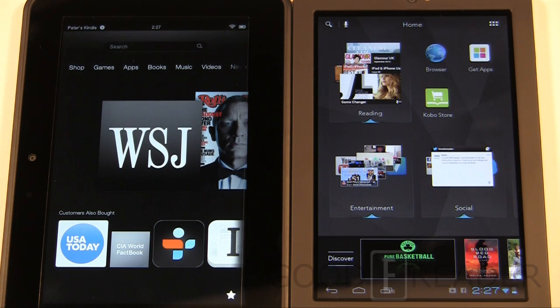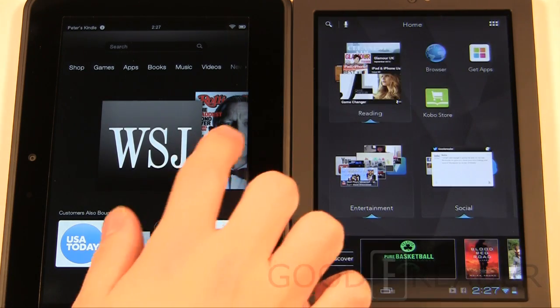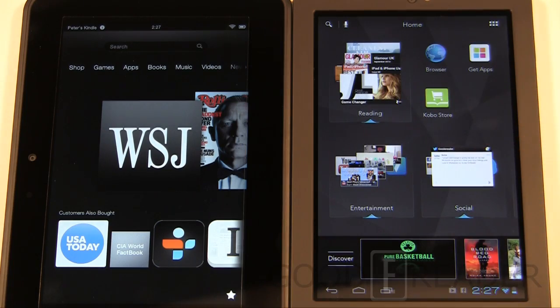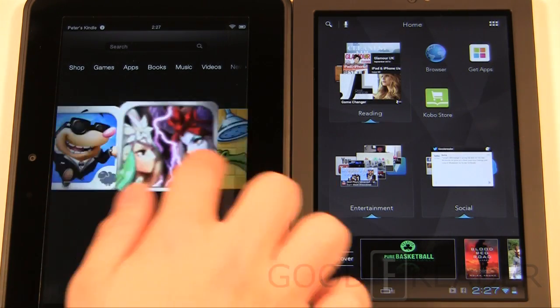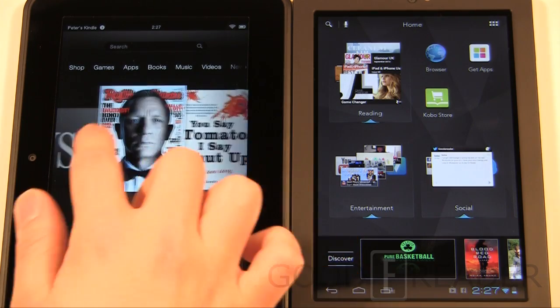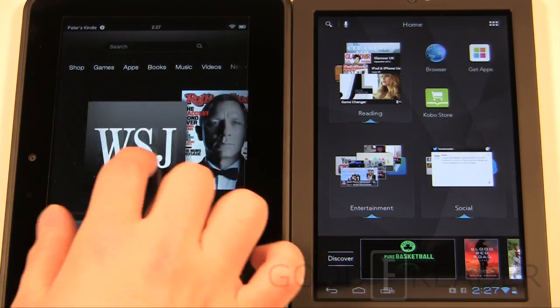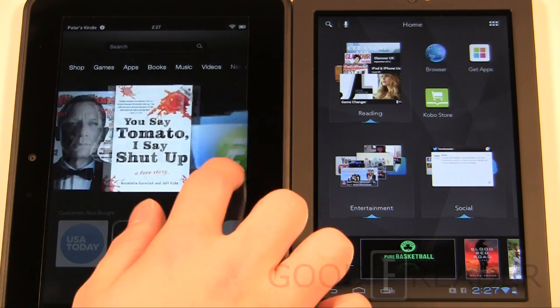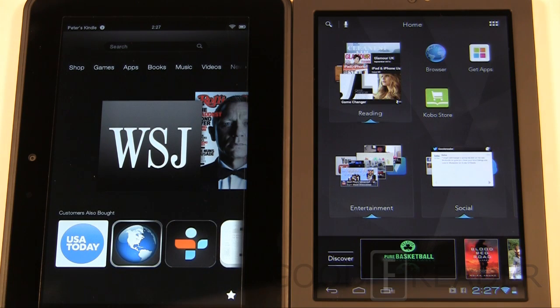Both of these tablets are running one of the latest versions of Android — they're both running 4.0, so you have a lot of accessibility to apps and things like that. On the Kindle Fire, you have a carousel on the home screen that shows pretty much everything you have, have used, or have just downloaded. It's a 3D slider animation, and when you click on something it opens up the book, magazine, or app you've selected.